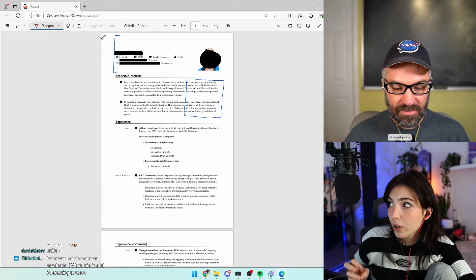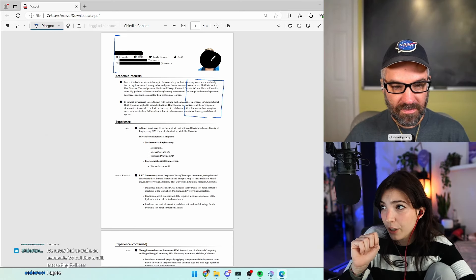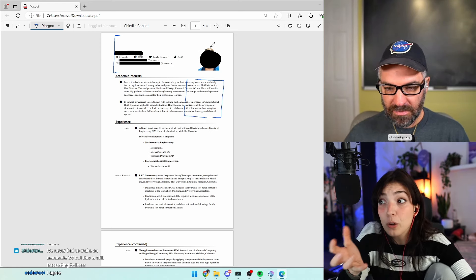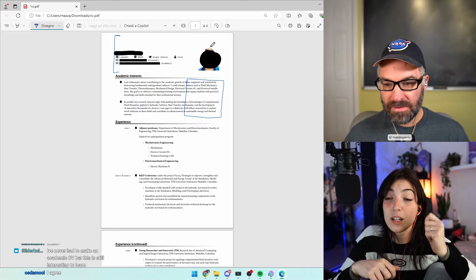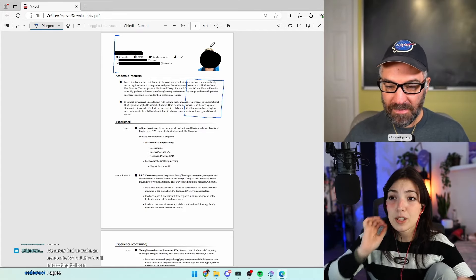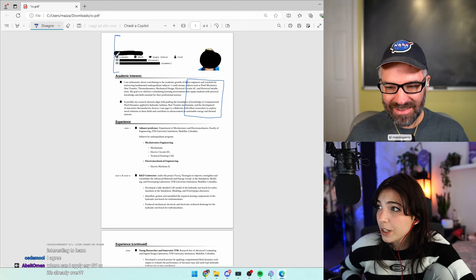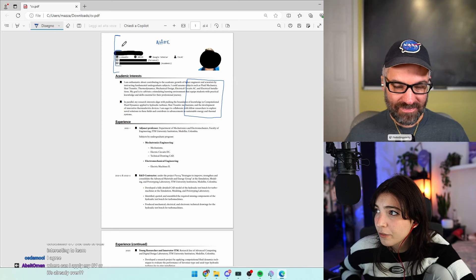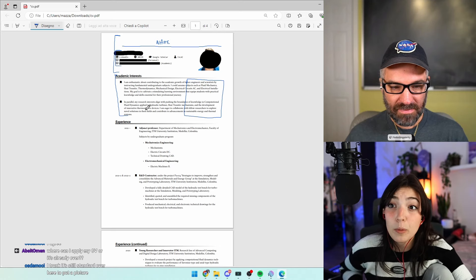To condense it to two pages, I'd reduce the intro section. On the picture — in some countries like Colombia or Italy, a photo is expected, and in certain fields like marketing not having one is unusual. But something you can do is put all the contact details in just one line — name, and then a single line with all the information. That way you have everything right there, saving a lot of space.